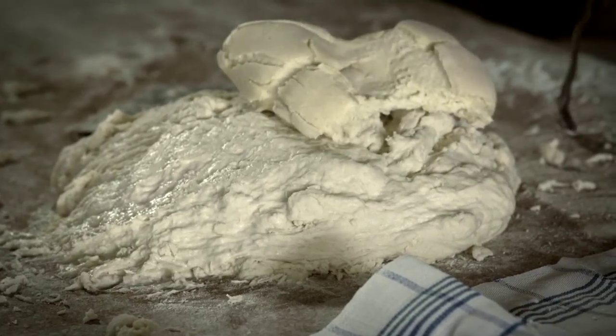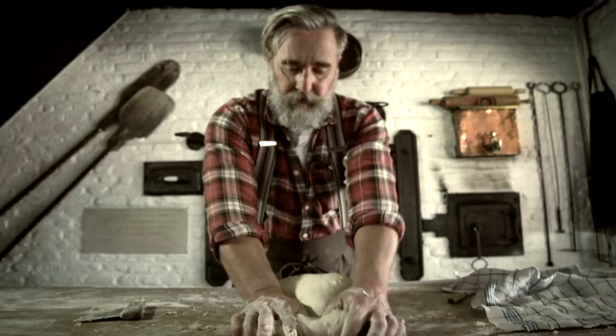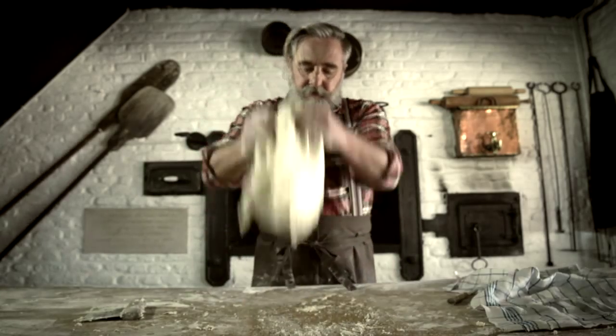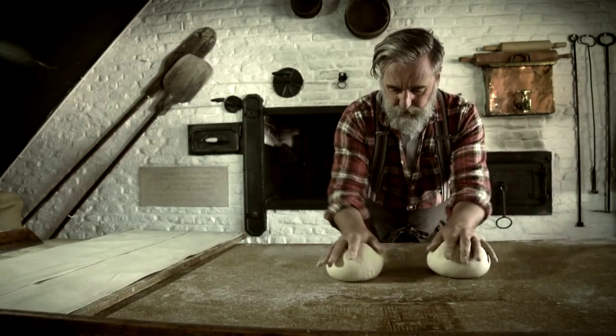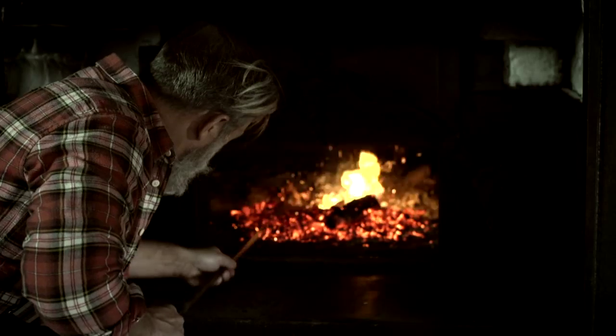Under the influence of local airborne microorganisms, they made their typical sponge dough. It became a round, white bread with a few incisions on the top.